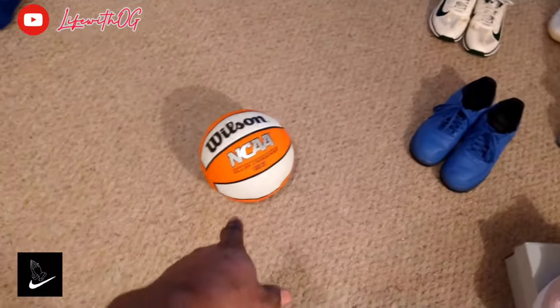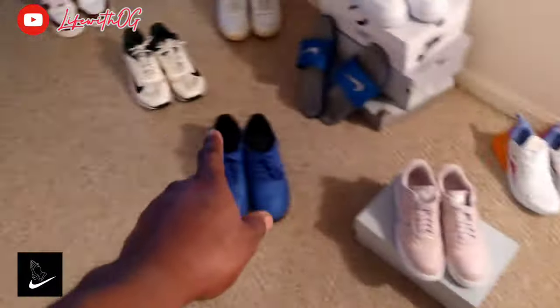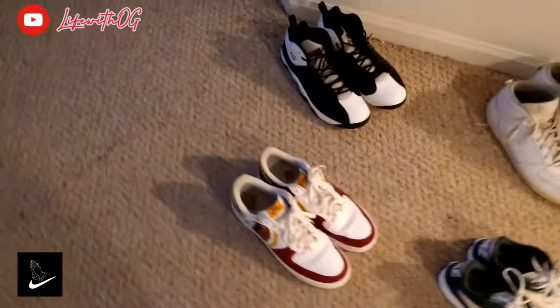What's going on YouTube, it's Life with OG. I'm coming through right now about to show you some exclusive kicks — exclusive to my collection. All I'm doing is Air Force Ones; I might do some J's because they're associated. OG is about to come through and show you some exclusive ones. First off, shout out to Wilson for the NCAA basketball. I guess we're going to go with my exclusive custom Air Force One.